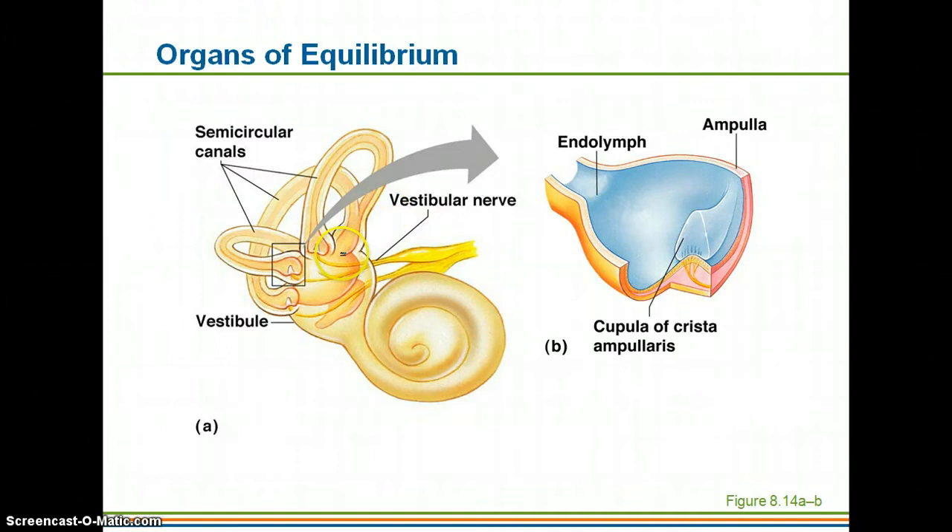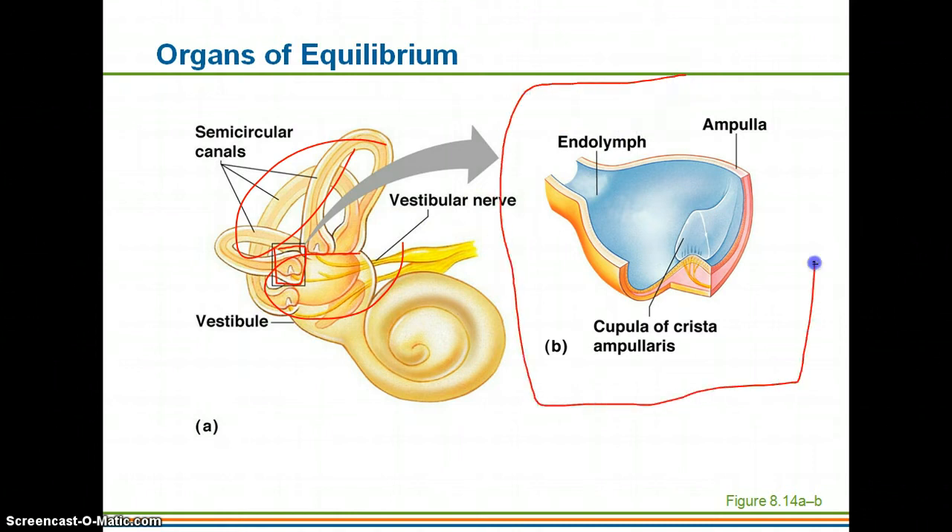Here we have the vestibule and the semicircular canals. Zooming into the area where the semicircular canals connect to the vestibule, outside this region you have the perilymph, while inside you have the endolymph. In this area you have what's called the crista ampullaris, and that includes the cupula — named like the domed ceiling you'd find in a cathedral — which arches up high.